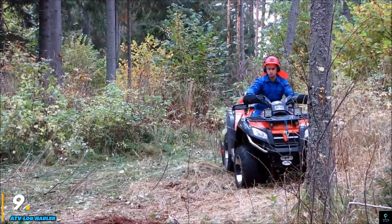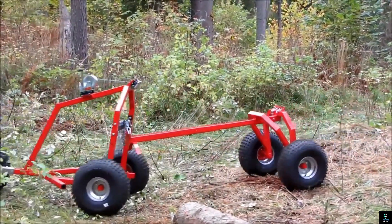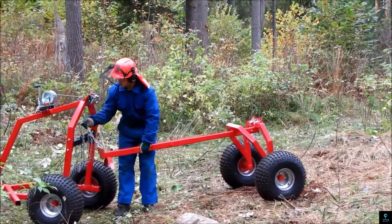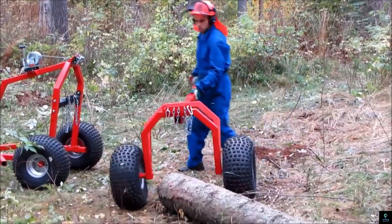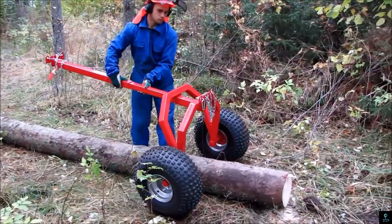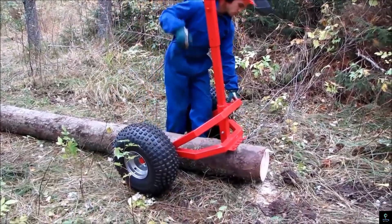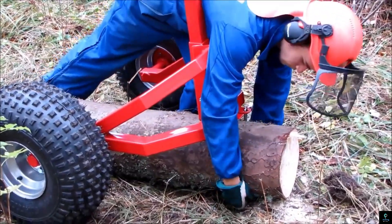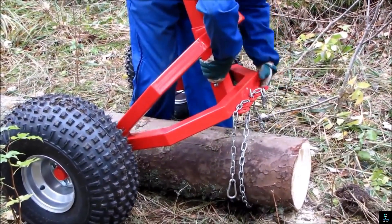Number nine: ATV Log Hauler. The ATV Log Hauler is a versatile and efficient tool designed to make log transportation easier for outdoor enthusiasts, loggers, and homeowners. Powered by an all-terrain vehicle, it attaches easily to the vehicle and allows for the smooth hauling of heavy logs across various terrains including forests, fields, and uneven ground. The hauler features a durable frame, heavy-duty wheels, and a robust hitch system, ensuring it can handle large loads without compromising stability. Its design minimizes manual labor and reduces the time required to move logs.